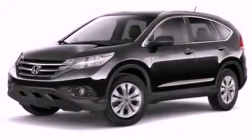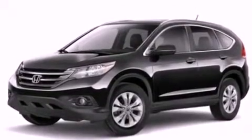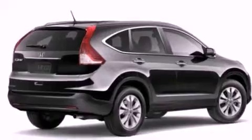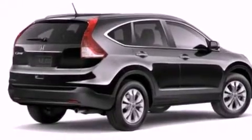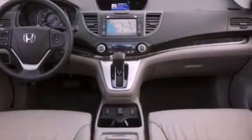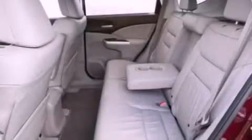Features include a navigation system, air conditioning with automatic climate control, cruise control, a CD player, a leather-wrapped shift knob, a passenger-side vanity mirror, a security system, and traction control.